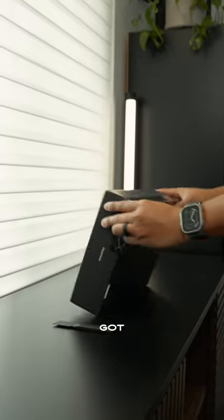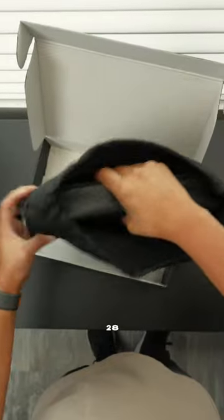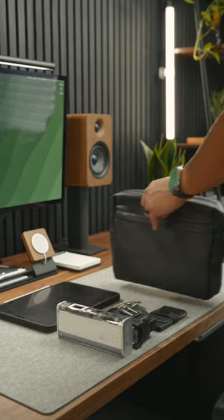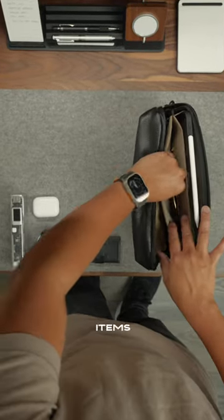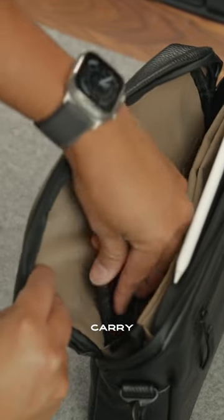My favorite sling bag just got even better. This is the 154 City Pack by Grams28, a sling bag designed to make travel and everyday life easier. The full-grain pebbled leather exterior looks so sleek and classy, and the bag now features mesh pockets inside for items like an iPad, sunglasses, AirPods, and other everyday carry items.